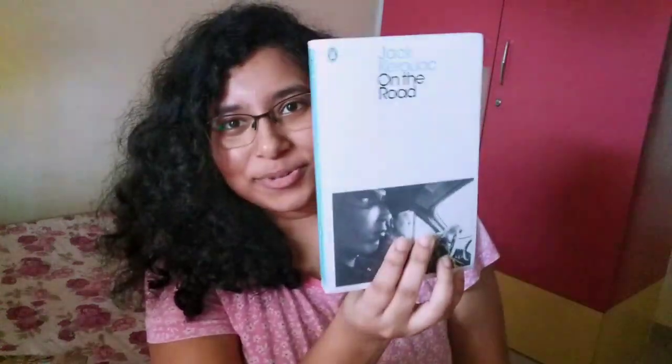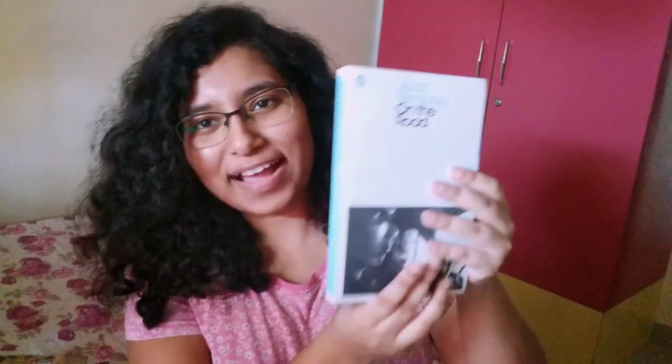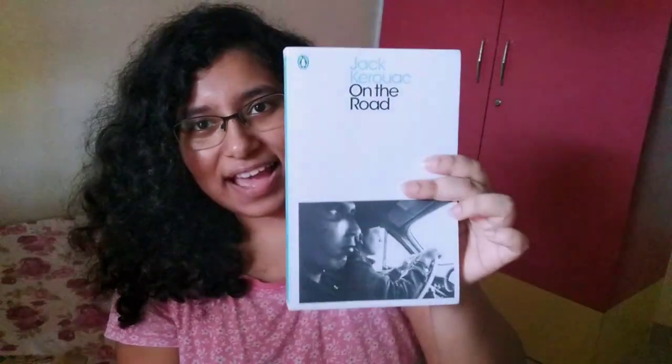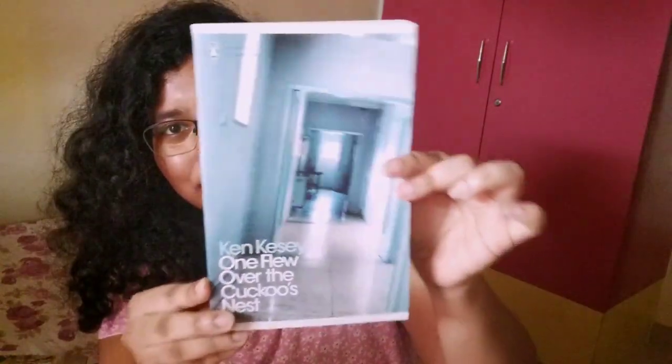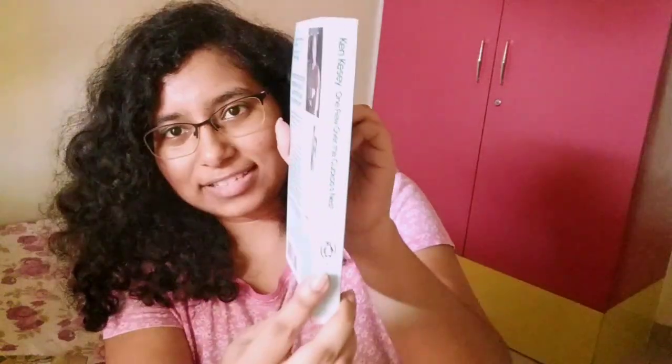I wasn't expecting this cover of On the Road, but all I want is to read the inside of the book — the font is okay and the book is okay. The second one I have here is One Flew Over the Cuckoo's Nest in this Penguin Modern Classics edition.